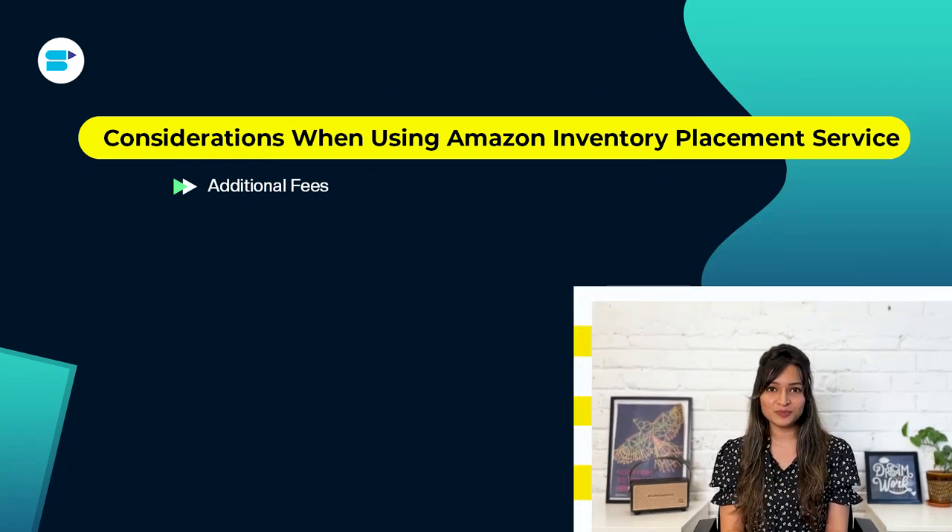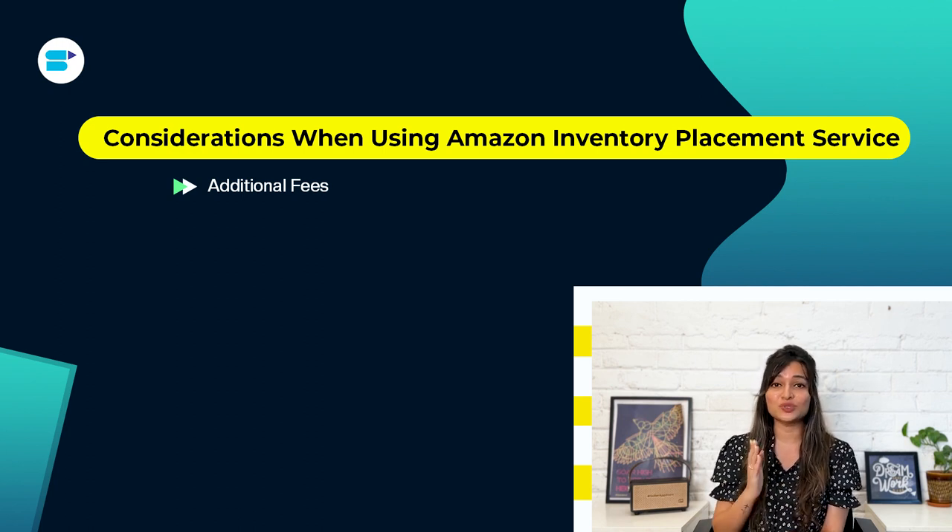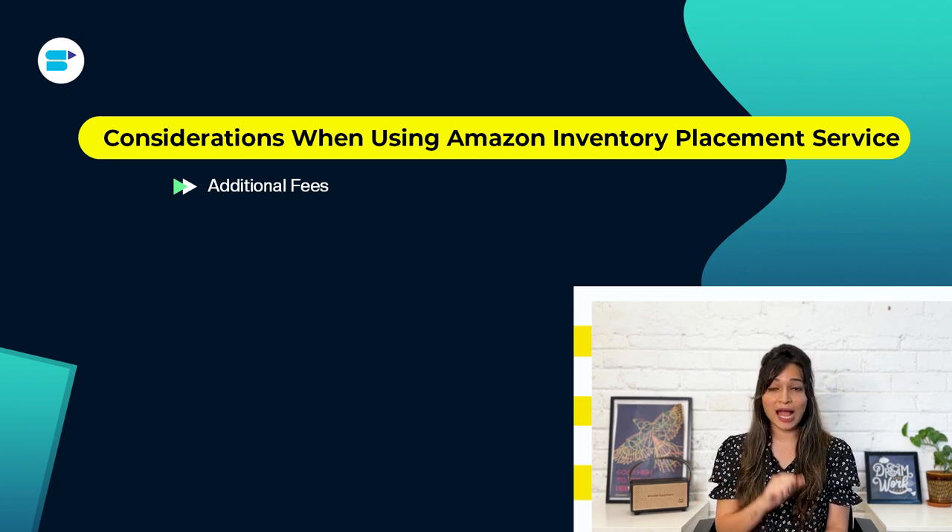Now let's look at a few considerations when using Amazon Inventory Placement Service. First, additional fees: while IPS can help you save on shipping costs, keep in mind that there are extra fees for each item you send. These fees depend on the size and weight of your products and can add up, especially if you have a lot of inventory. Make sure to consider these fees when calculating your overall expenses for using IPS.